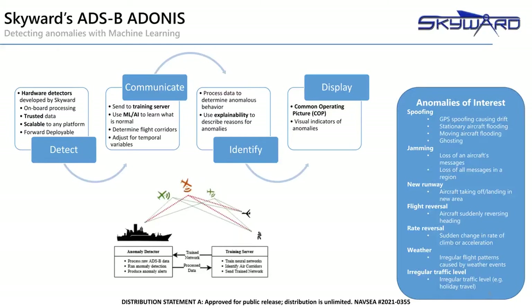Skyward's ADS-B ADONIS uses custom hardware detectors to collect and process ADS-B data broadcast in the airspace. It then communicates that information over to a training server equipped with machine learning algorithms to continuously monitor what is normal behavior. From that, the servers and detectors can identify strange or anomalous behavior and offer an explanation of why particular flights or behaviors were flagged as anomalous. That information is then transmitted to a display, a common operating picture, with visual identification and flags of anomalous behavior. Particular anomalies may include things such as spoofing or jamming or sudden changes in flight behavior. All of this can be done on both the individual flight level, looking at a particular plane and its behaviors, or on the global level, looking at all the planes in the airspace to identify outliers within behavior.